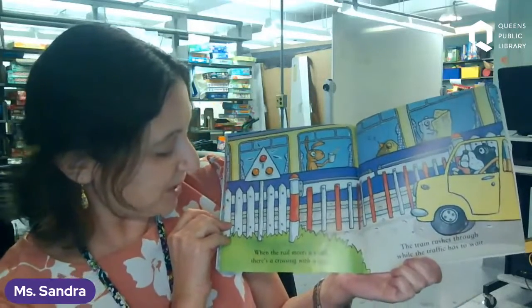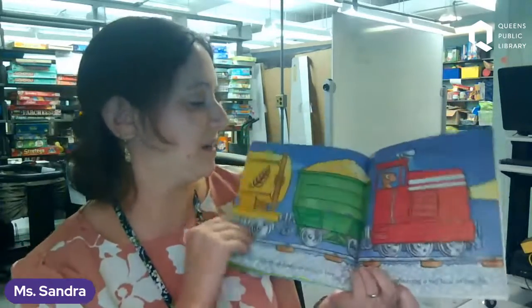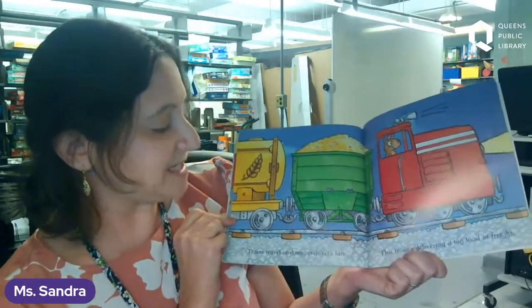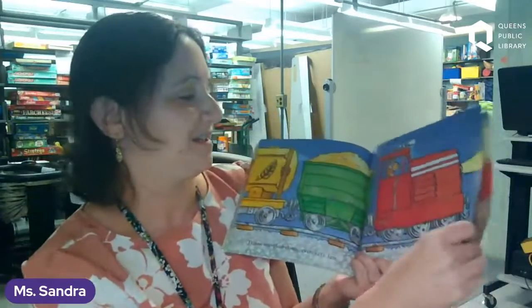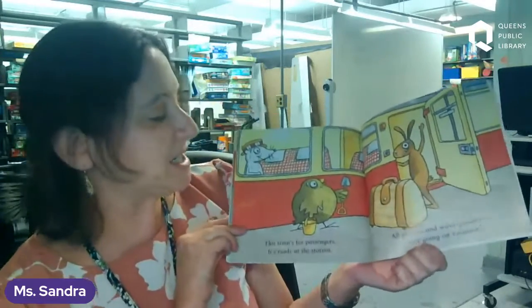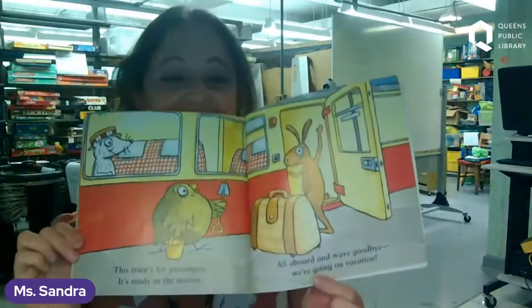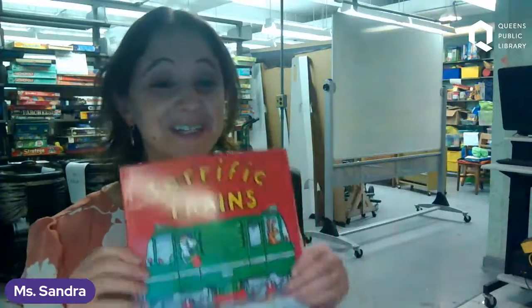When the rail meets a road, there's a crossing with a gate. The train rushes through while the traffic has to wait. Trains travel anytime, even very late — the train's delivering a big load of freight. This train is for passengers — it's ready at the station. All aboard and wave goodbye — we are going on vacation! This book is really cool — it shows you all the train parts at the end. Great job, everybody. We're all going to say "the end" and give a big round of applause.